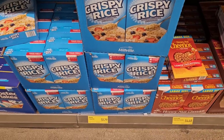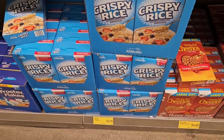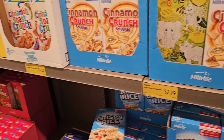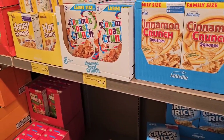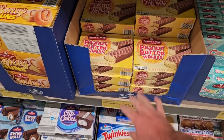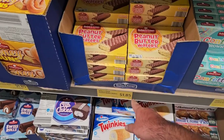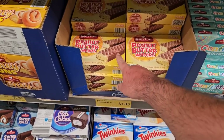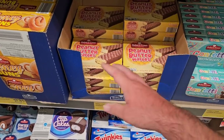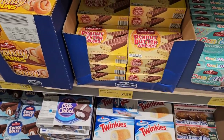The crispy rice has gone from $1.59 a box to $1.79 a box — but that's the only one I've seen go up, and I'm just happy the Raisin Bran came down. These Baker's Treat peanut butter wafers — when I first tried them I paid $1.49 a box, but the rest of them had really hard pieces in it. I would not recommend these, especially at $1.85.